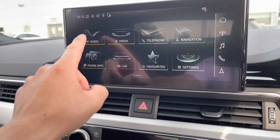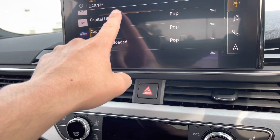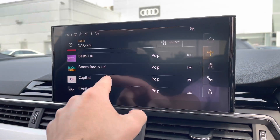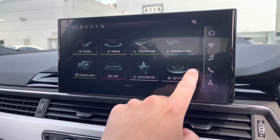Just above it, we've got the main display in the car — it's called the MMI, which stands for Multimedia Interface. This is all touchscreen, and you can do various things on this screen, including your navigation system and your radio.